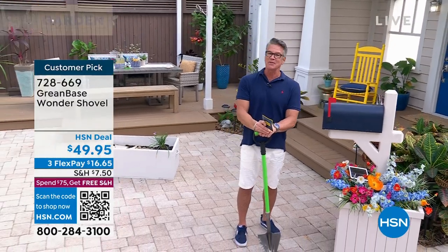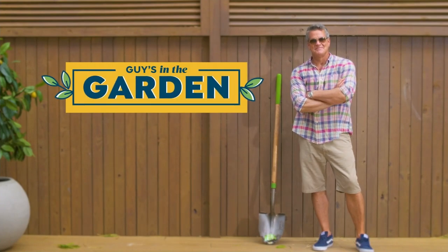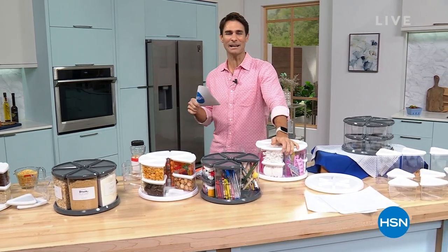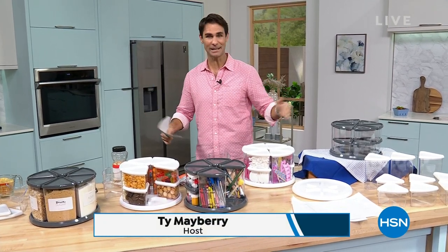Coming up next, he's got the today's special and some other cool stuff. That was fun. We went from Ty to Guy, Guy back to Ty. Hi, my name is Ty Mayberry. I'm not normally on in this hour. I do HSN Today 7 a.m. to 9 a.m. Monday through Friday, so it's fun to be here.